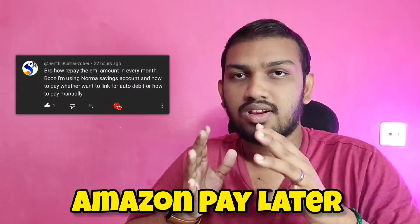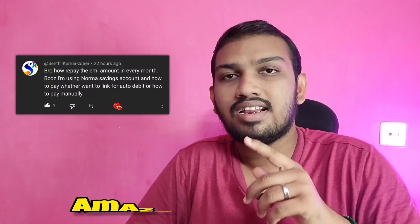If you are subscribed to the video, please comment on the video of the Amazon Paynext. If you are using the Amazon Paynext, you can do a repayment for the Amazon Paynext. This is a demo. It is a manual. If you are using the Paynext, you can use the automatic debit.